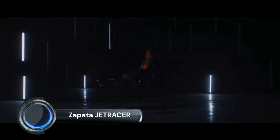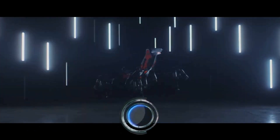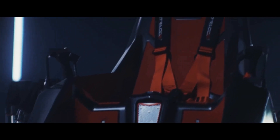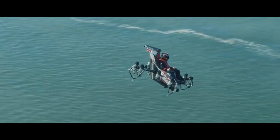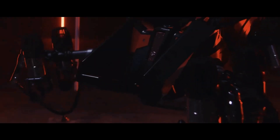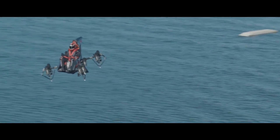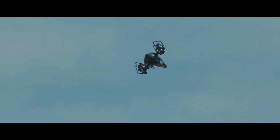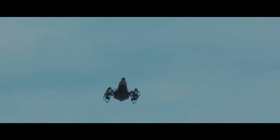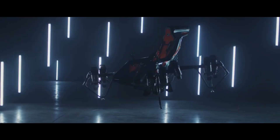The Zapata Jetracer is an innovative flying machine designed by Frankie Zapata, the French inventor known for the flyboard. The Jetracer is a high-speed personal aircraft that resembles a compact, futuristic jet with a seat for the pilot. It utilizes 10 micro-turbojet engines, allowing it to achieve remarkable speeds and agility. The Jetracer is capable of vertical takeoff and landing (VTOL), making it versatile for various environments.